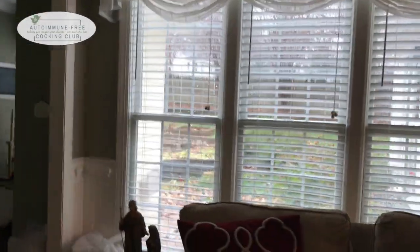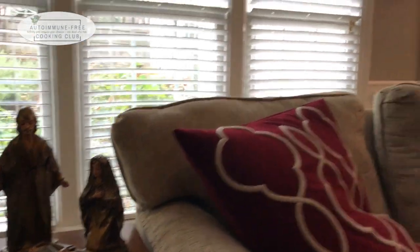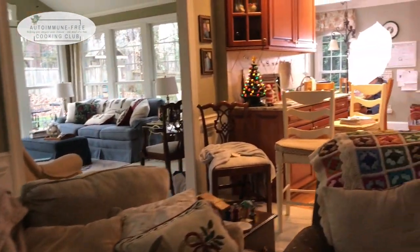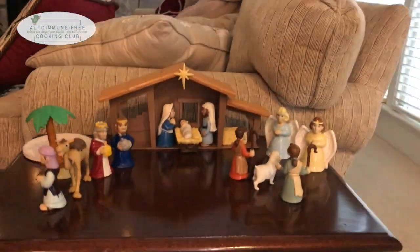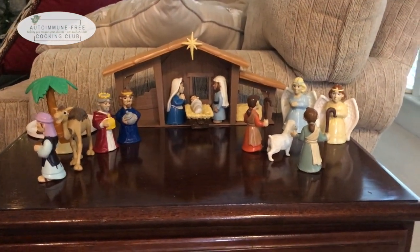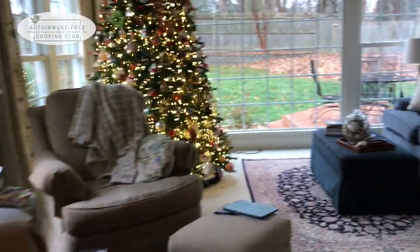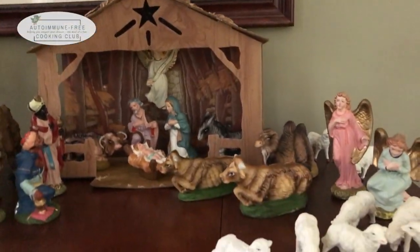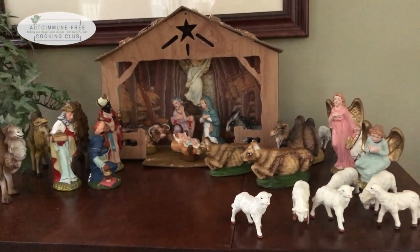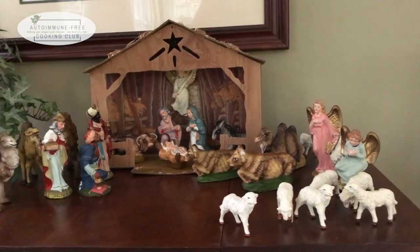We have this one — one of my parents' nativities. We've got one upstairs that was my husband's grandmother's. This one was the kids' — my daughter still puts that one out. And then my parents, preparing to downsize someday, gave me this one that my dad started when he was very young. It has all these pieces and a little light — we plug it in. It's quite old and he took very good care of it.